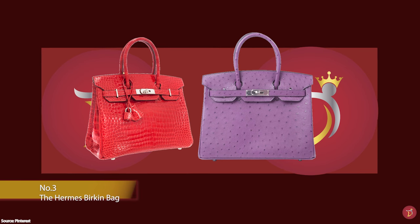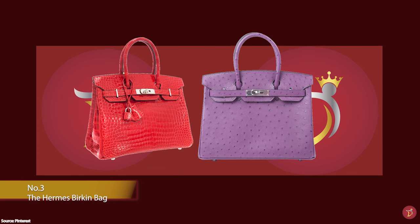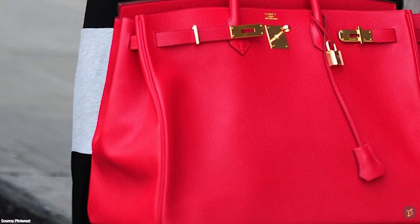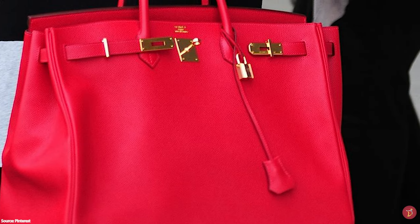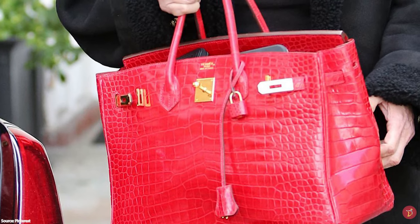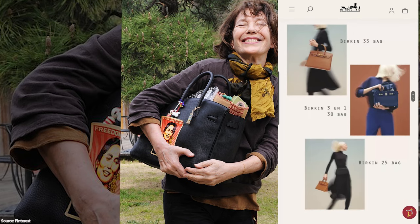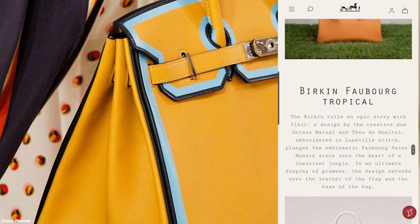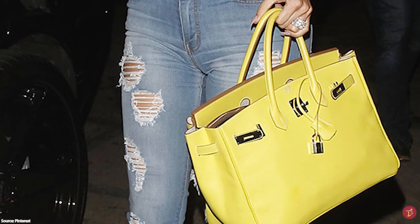Hermès Birkin bags are amongst the most desired items in the luxury fashion industry, and a lot of time and skill goes into creating this iconic bag. The Hermès Birkin bag was not initially a runway success, and it took until the late 1990s and early 2000s to gain its reputation as a symbol of status and wealth. The bag is inspired by and named after cultural icon, singer, actress and model Jane Birkin — an English actress based in France for most of her career. The bag came into existence following an encounter between Jane Birkin and former Hermès CEO Jean-Louis Dumas, who met by chance on a flight from Paris to London in the early 1980s. As Jane placed her travelling bag in the overhead compartment, the contents fell out, leaving her scrambling to find all her items.